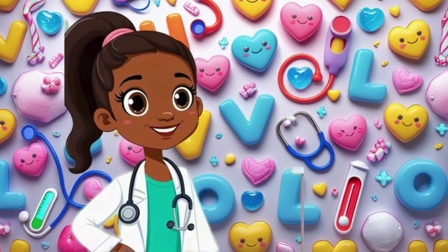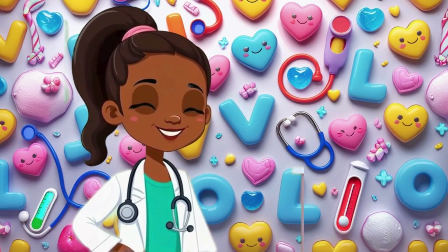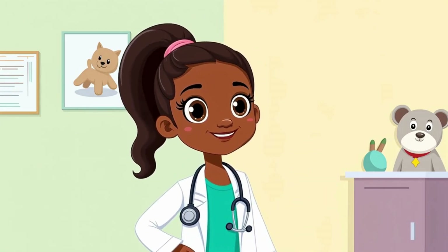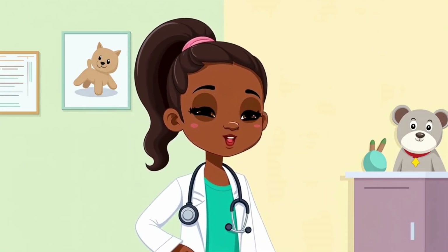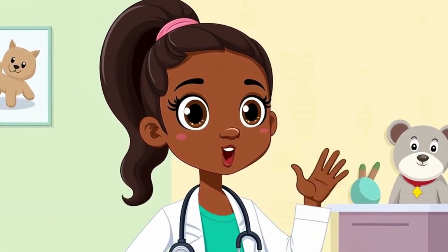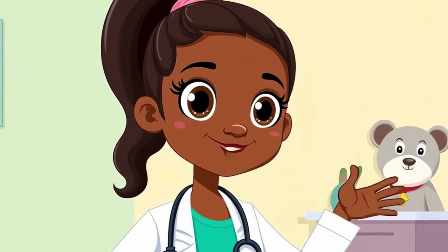That's it for today, Little Med Explorers. Now you know all about your joints and how they help you move. Don't forget to stretch, eat well, and take care of your amazing body. Join us next time for another fun adventure in the ABCs of the human body. Bye for now!